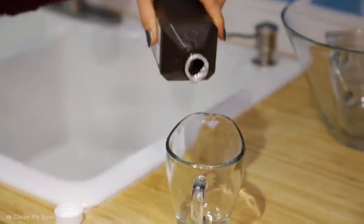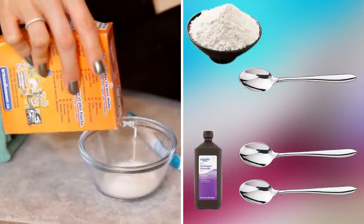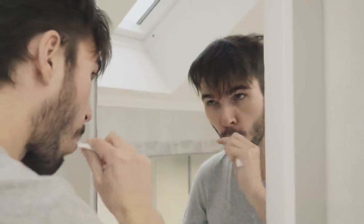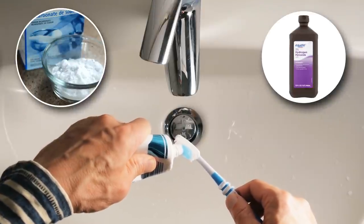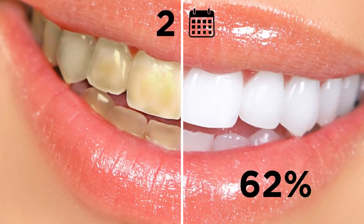You can use the diluted mixture as a regular mouthwash before brushing by swilling it around the mouth before spitting. Another method is to combine two teaspoons of hydrogen peroxide with one teaspoon of baking soda to create a toothpaste which you can gently brush with. It's best to limit the use of this homemade paste to a few times per week, as overuse could erode enamel. One study from 2012 found that brushing with a commercial toothpaste containing baking soda and peroxide twice a day led to 62% whiter teeth in just two weeks.